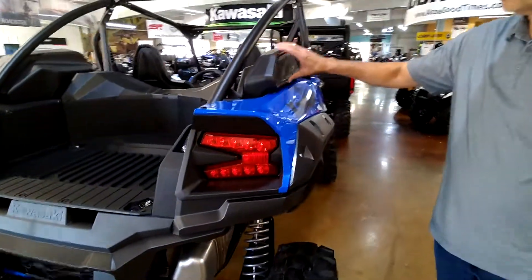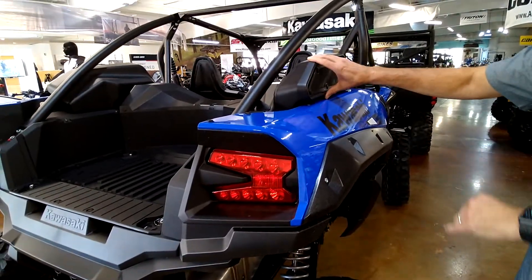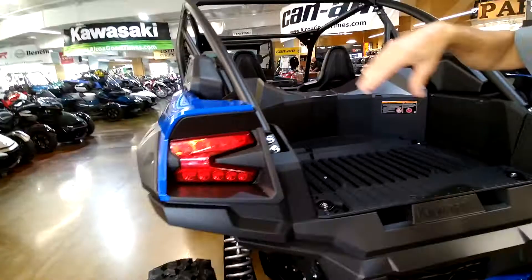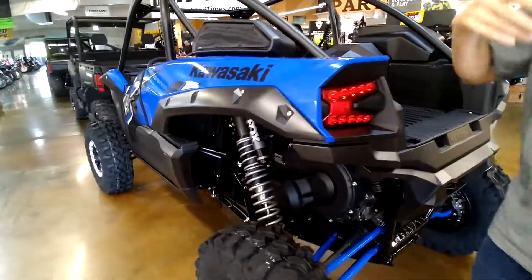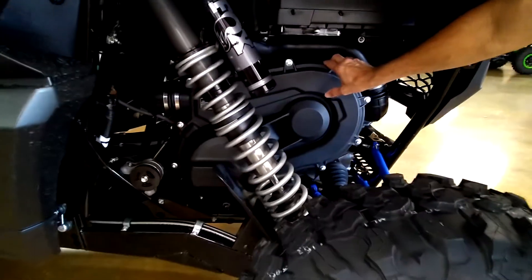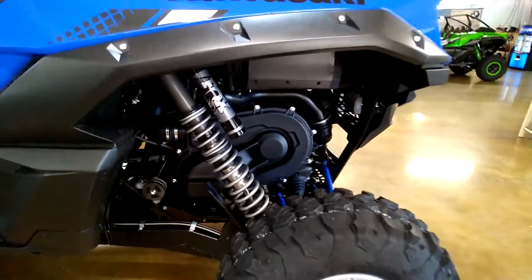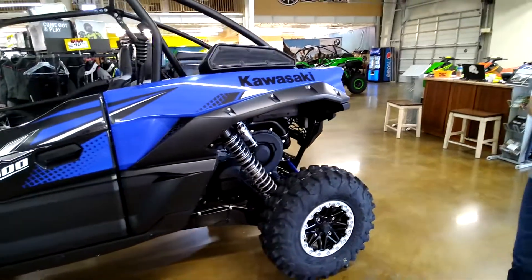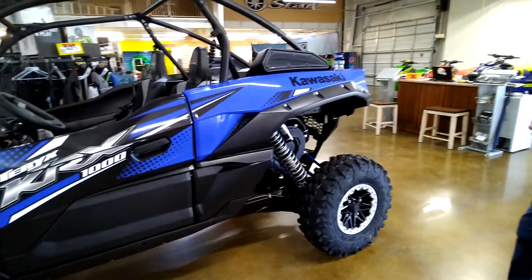It's got pre-filters for both the engine air filter — this is a pre-filter for it — and it also has a pre-filter for the CVT, so you don't have dirty air going through your belt drive system. The belt drive system is right here and it's easily serviceable. It's got a clutch that always stays engaged with the motor, so you don't have a lot of belt slippage, and the transmission works very well.